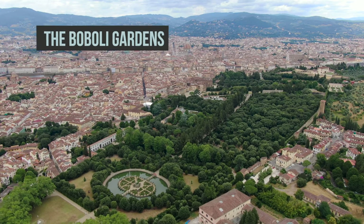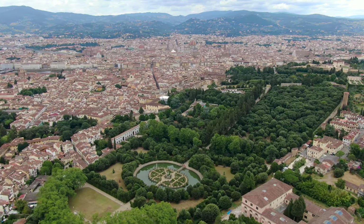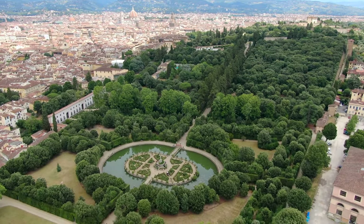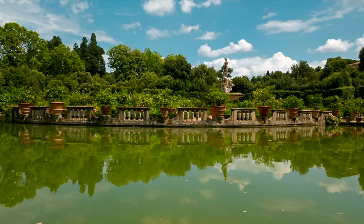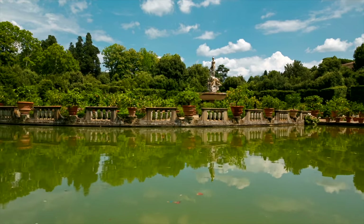Directly behind Pitti Palace are the marvelous Boboli Gardens. The Medici family established the layout of the gardens, creating the Italian garden style that would become a model for many European courts. The vast green expanse with a regular layout is a real outdoor museum populated by ancient and Renaissance statues.